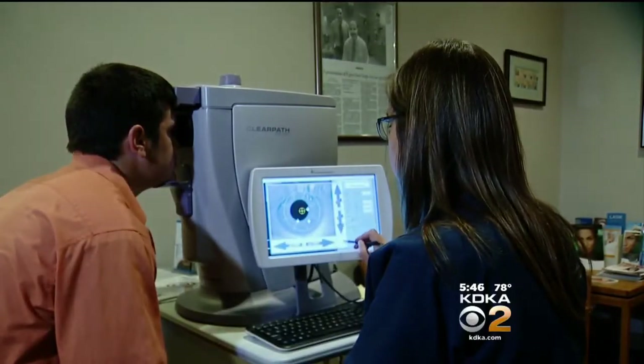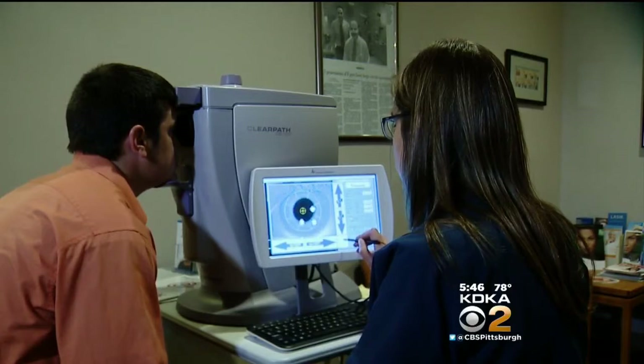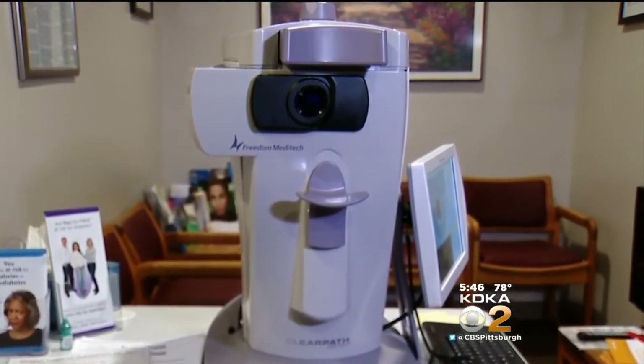The optometry office has been offering this non-invasive FDA-approved test to its patients for a year and a half now, one of the few practices in the area. It's $20 and not covered by insurance, but it can change a patient's awareness of their own risk.